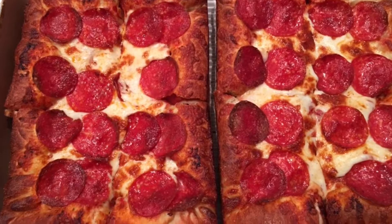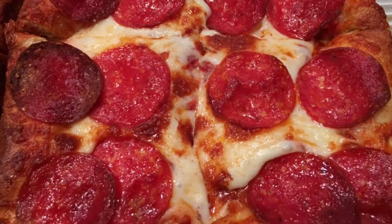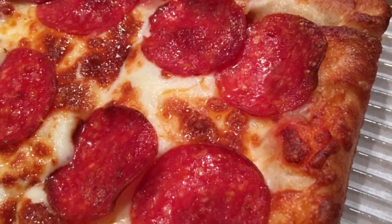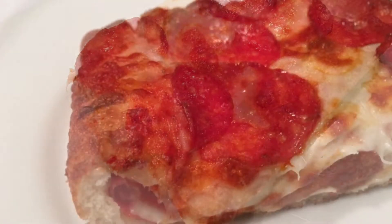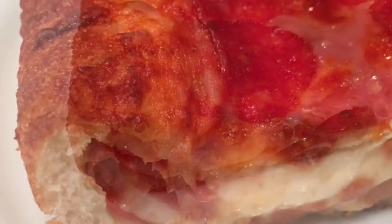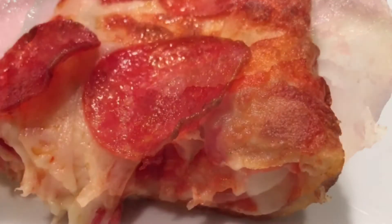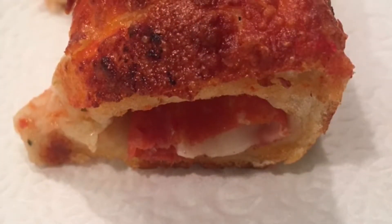Little Caesar's is taking its crispy on the bottom deep deep dish crust to the next level by stuffing it with both pepperoni and cheese. Available at all participating U.S. Little Caesar's restaurants for a limited time, the pepperoni stuffed crust deep deep dish pizza is an 8-corner large deep dish pizza topped with cheese and pepperoni, surrounded by crispy crunchy crust bursting with even more pepperoni and melted cheese. The price was $10.